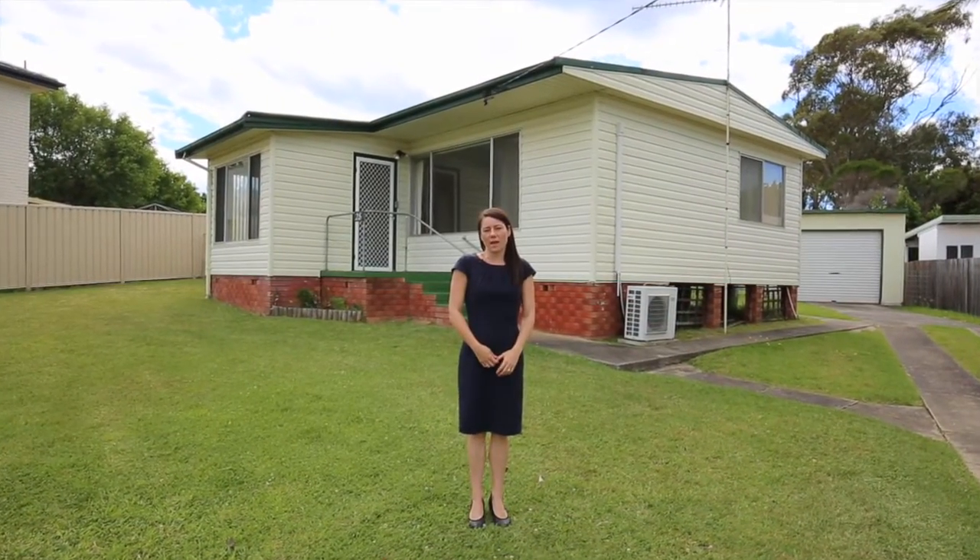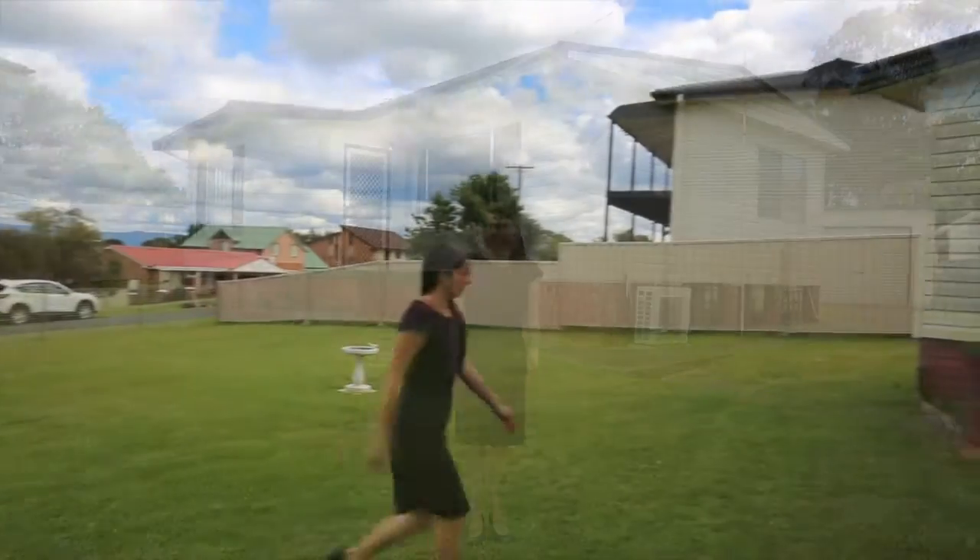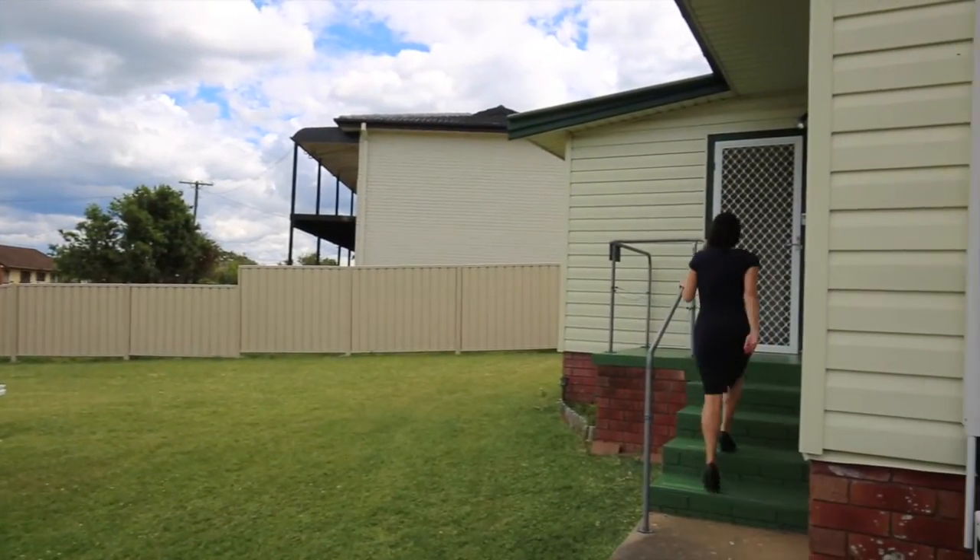Hi there, Julie Goulsey with you, and the property that I've got for you today is number 28 Ophir Street in Orient Point. Come and take a look.